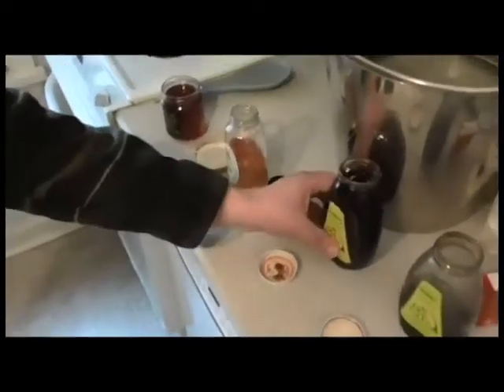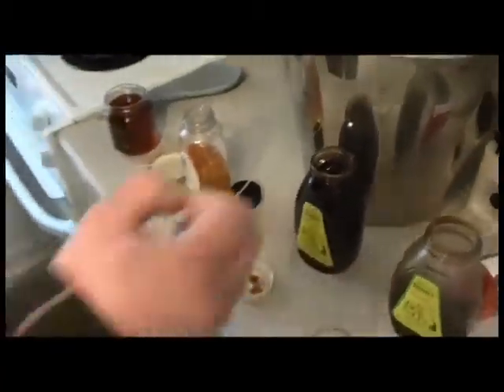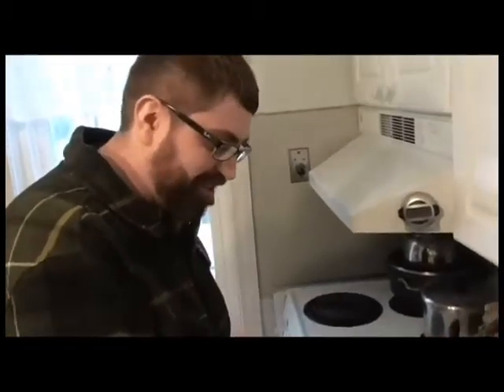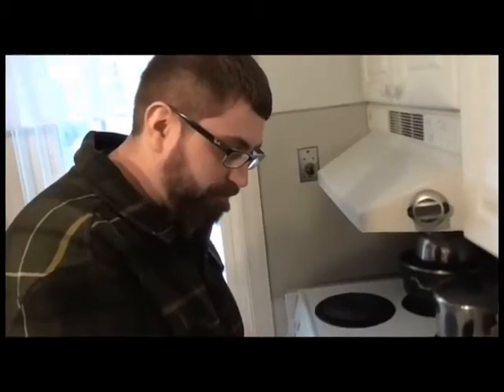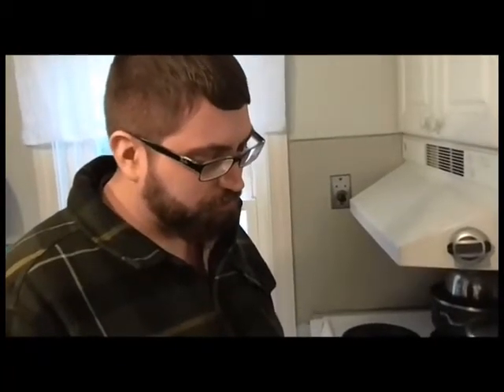Next one here is buckwheat honey. You will either love it or you'll hate it. There's no in-between really for buckwheat. Now I feel a certain risk. Tastes almost like molasses. Yep. Molasses, and you sort of get a hint of like a farm taste. Like I'm kind of thinking Lancaster area, shoofly pie. Kind of want to visit my grandparents, that area. But I don't mind it. It doesn't taste much like honey, but I like it.